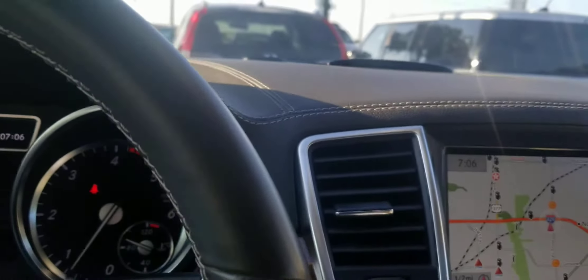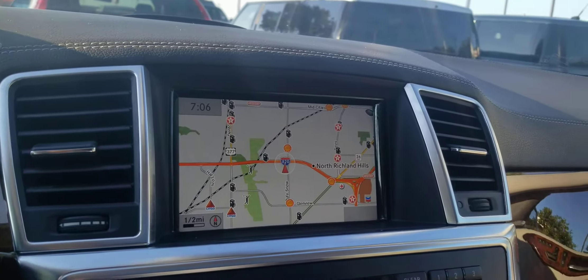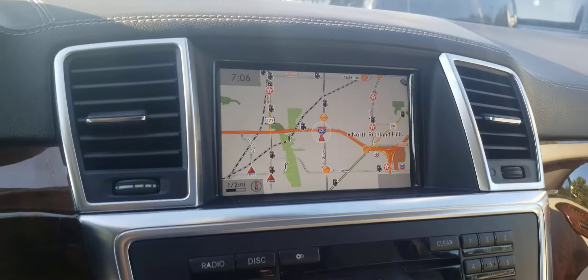Hello, this is Sam Lee from 5-star Ford. Just wanted to show you this 2013 Mercedes that we were just emailing about.